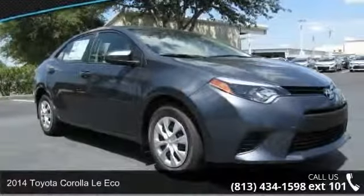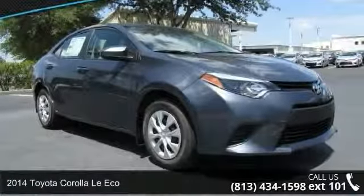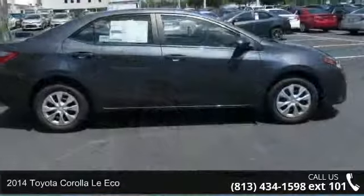Arrive in style with this 2014 Toyota Corolla. This may be the set of wheels you've been looking for.